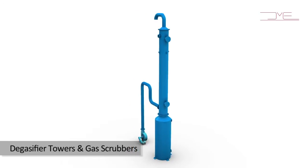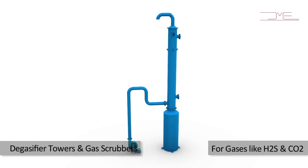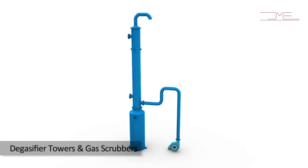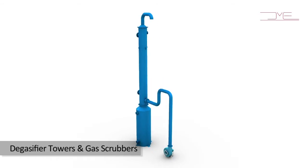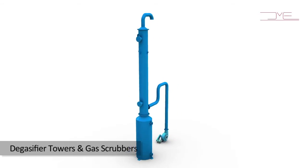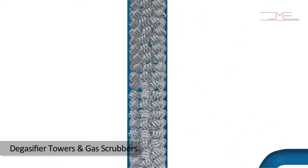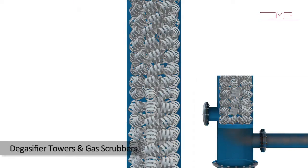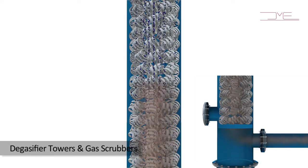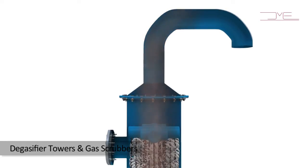Degasifier towers, scrubbers and FRP blowers — groundwater or bore well water often contains dissolved gases like H2S and CO2, which need to be removed in a cost-effective manner. Similarly, in chemical process industries, many corrosive gases need to be scrubbed prior to releasing to the atmosphere. We offer customized, high-efficiency degasifier towers and packed bed column scrubbing systems, which remove dissolved gases from water or absorb them from air by counter-current flow of air or scrubbing liquid with respect to gas.